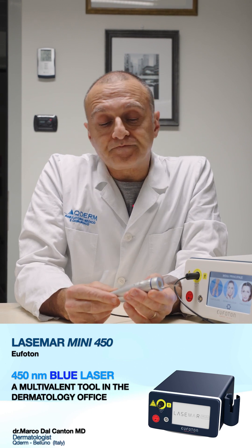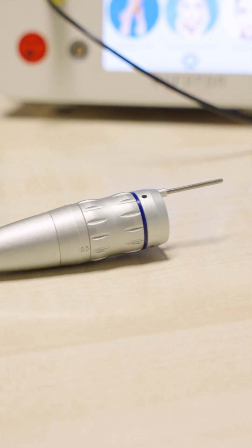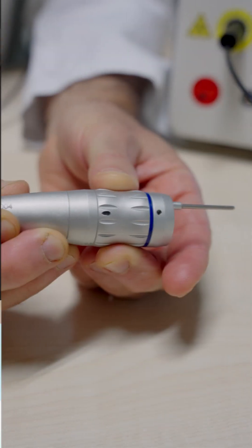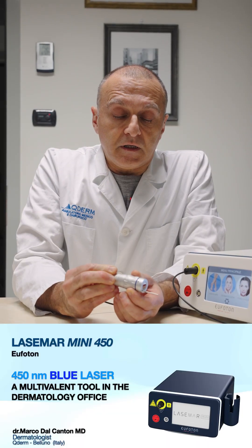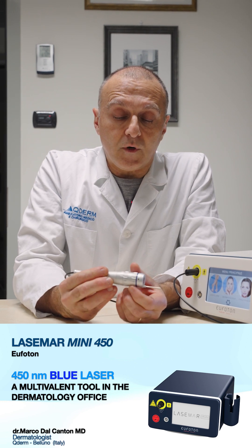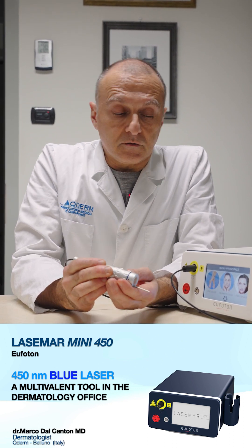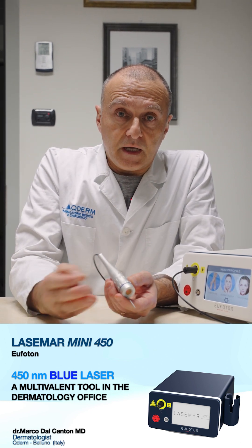Let me show you this very interesting handpiece applicator, which allows us to select with a simple movement different spot sizes from 0.5 to 1, to 1.5, to 2 millimeters. In the majority of cases we use 0.5 and 1 millimeter. It is very easy to shift spot sizes very quickly without losing time, without stopping during treatment, and to deal with different depths of penetration.